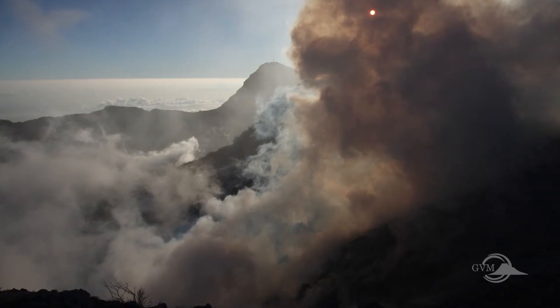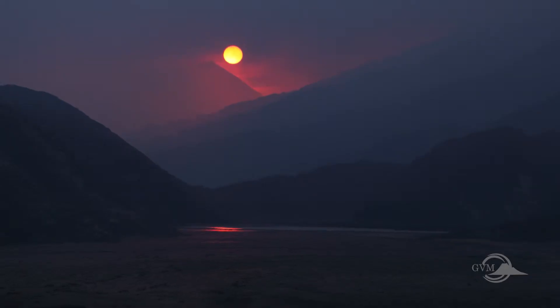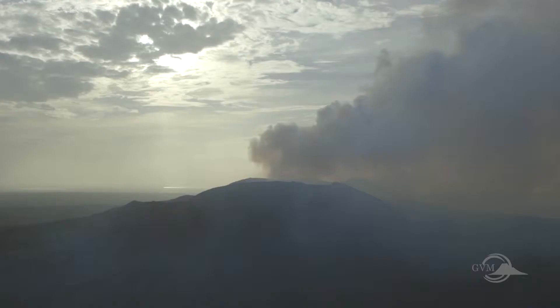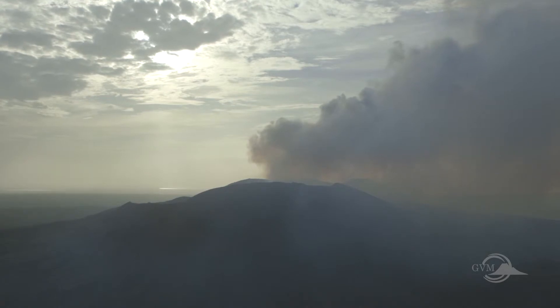Large eruptions can produce such enormous amounts of gas that the world's climate can be affected for years, as the gas acts to block out some of the sun's energy. Persistent plumes of volcanic gas may cause long-term damage to agriculture and to people's health.